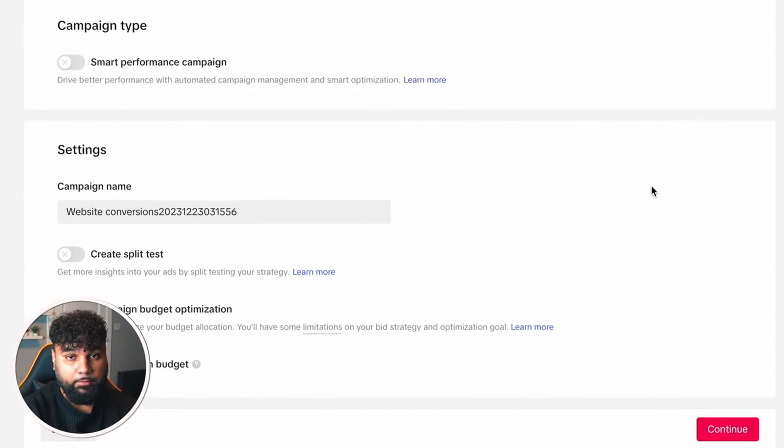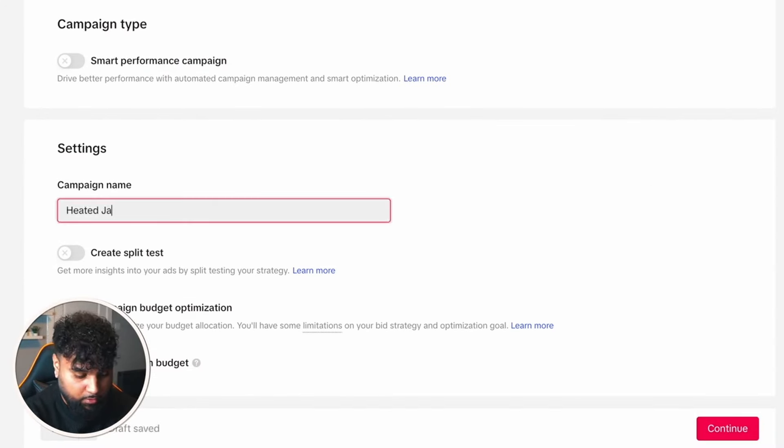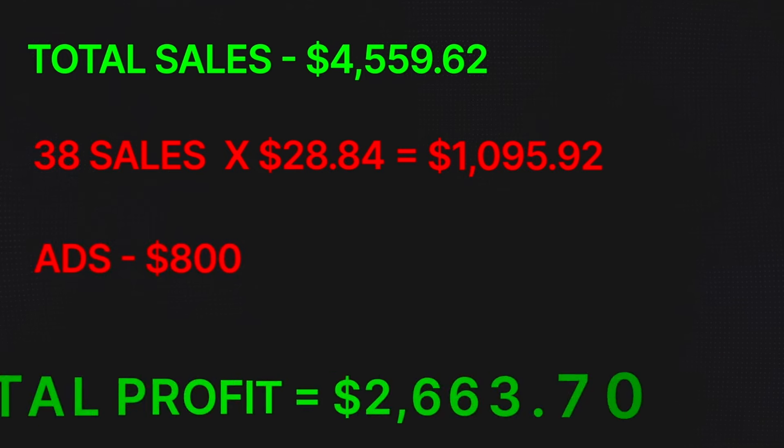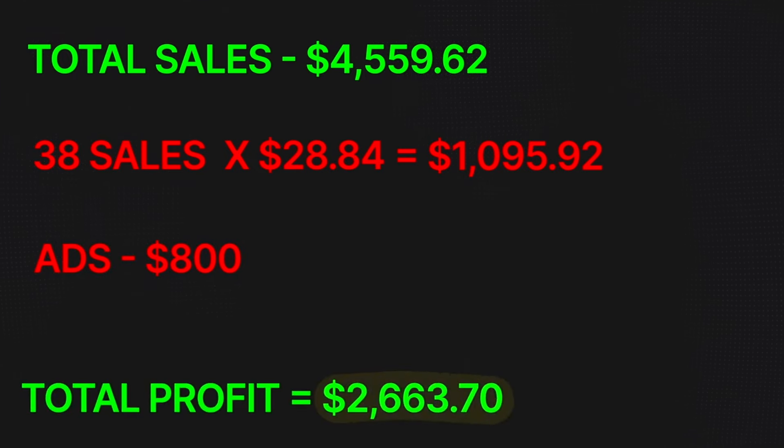Once I had my winning product and created my store, I needed to do ads. You can have the best store and best product in the world, but if no one knows about it you'll never generate sales. For this store I used a low-budget TikTok ad strategy — the link will be in the description and at the end of this video. I made over $4,000 in sales but that wasn't all profit. Let's break it down: total sales were $4,559.62 with around 38 sales; the product from AliExpress was $28.84 each, totaling $1,095.92 in product costs; and ads cost around $800. In total I made $2,663.70, which to make in 48 hours isn't bad.